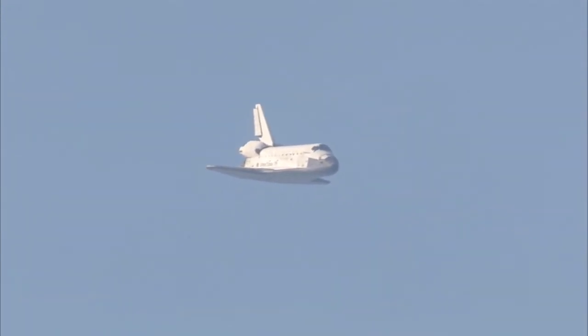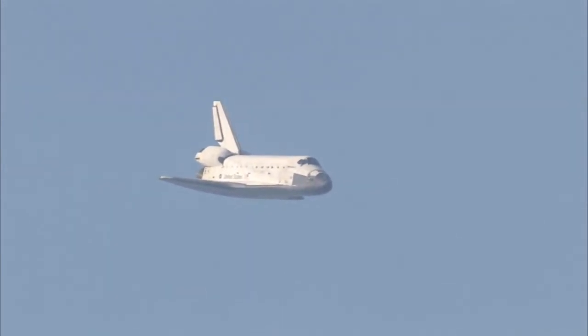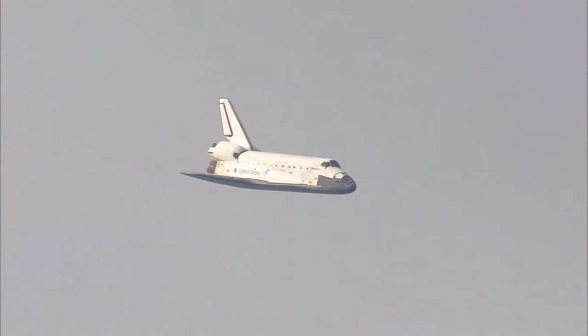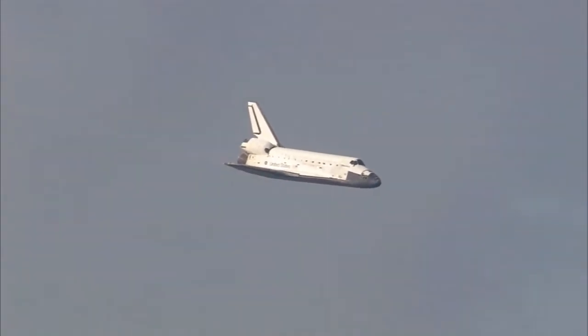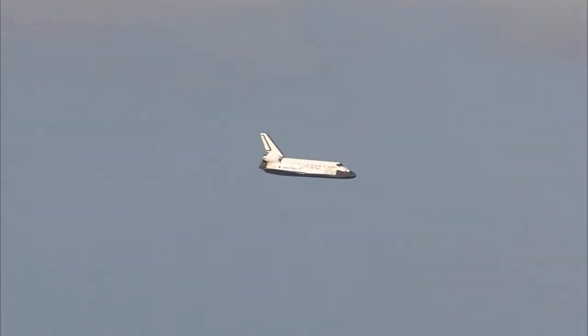One minute now to touchdown. Discovery's landing gear will be locked down and into place at 300 feet in altitude. It's currently at 3,500 feet and traveling at a rate of 370 miles per hour. 30 seconds until touchdown.